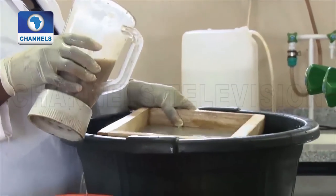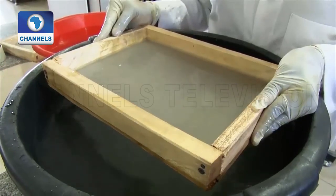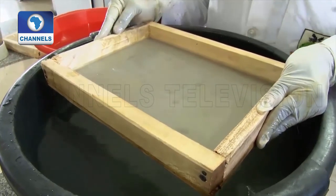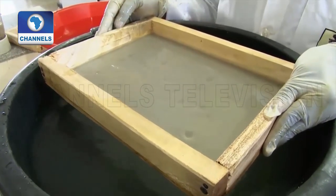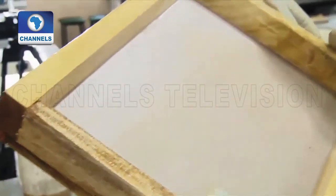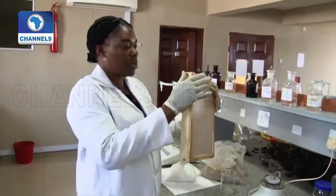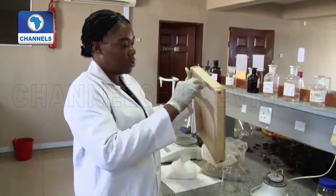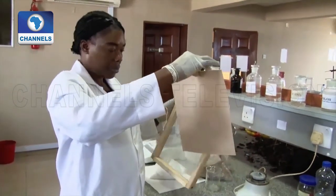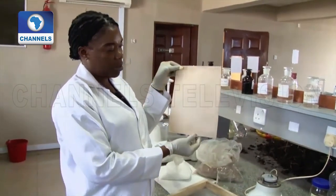The pulp slurry is poured into a vat. Next, sheets are pulled out using a mould and decal. The paper we have made, we could use it for packaging like the unbleached craft pulp. You can see the unbleached craft pulp is like cotton.